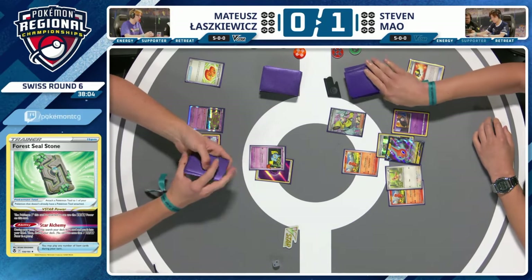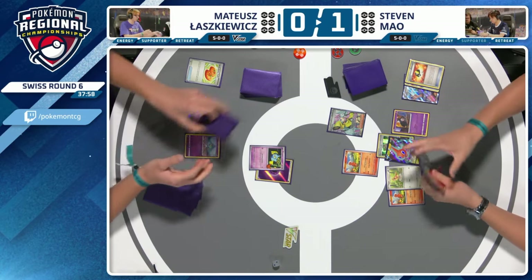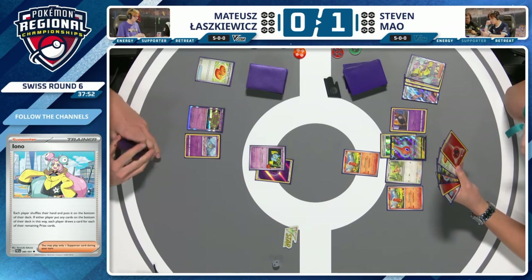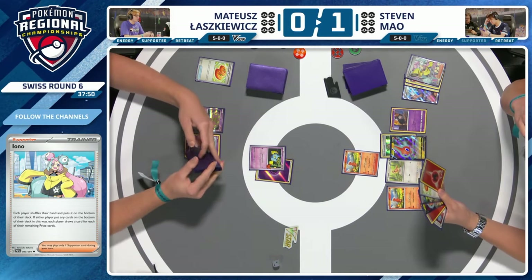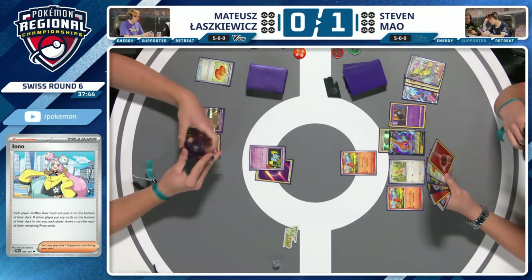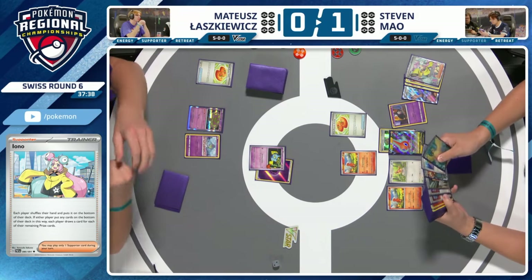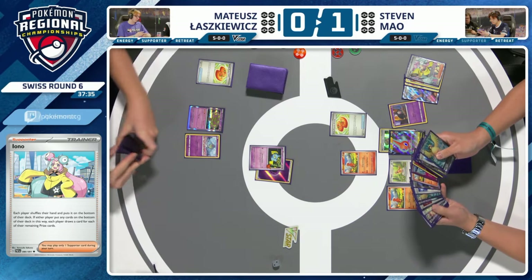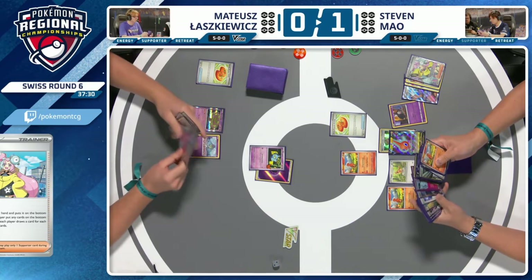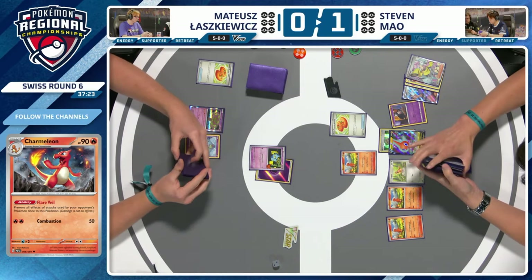We do see the Forest Seal Stone used — Alchemy to grab the Iono, going to get six cards. No Charmeleon found and no ball search there either for Steven. Also benched the Duskull before playing Iono. Can't use Instant Charge anymore. The later you leave it to get the Charmeleon, the more likely your opponent has an answer. You need to get that one Charizard rolling quickly — when you get Charizard rolling, that Everlasting Darkness isn't coming out, because it only does 30 damage. As soon as you've got one, your opponent can't use Everlasting Darkness.